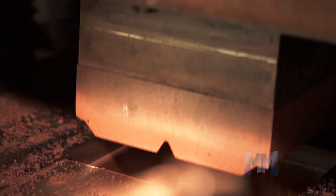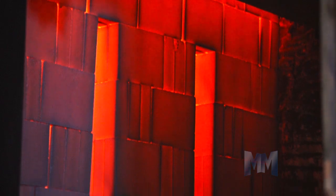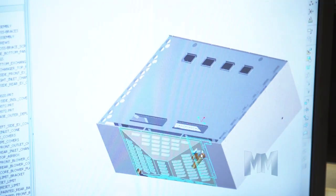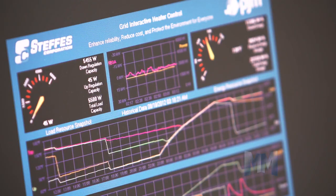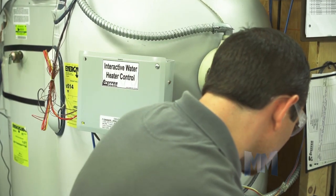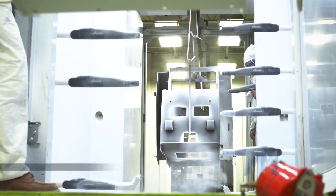ETS was specifically designed to store off-peak electricity while providing very efficient and lower cost heating to consumers. Today, advanced ETS systems also address critical energy storage needs for the integration of renewable energy and stabilization and balancing of the electric grid. These innovative products enhance economic and environmental benefits nationwide.